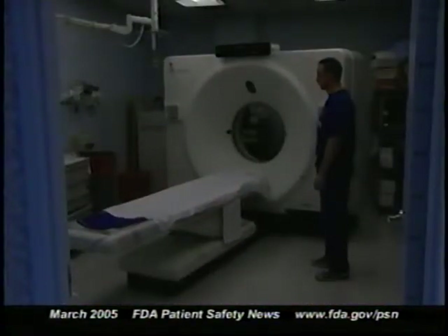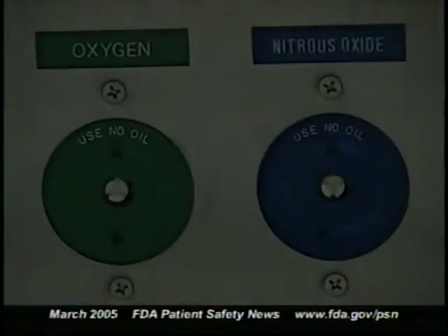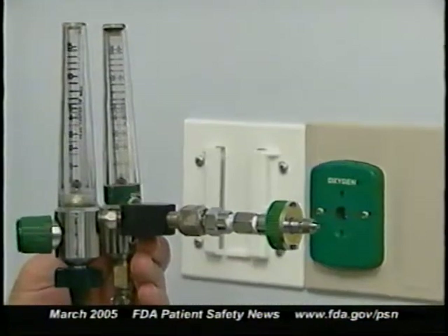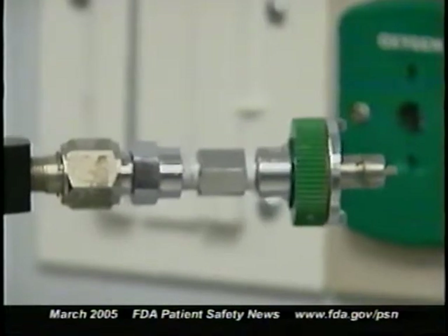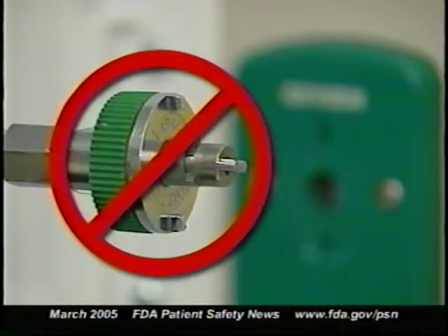Two factors played a part in this incident. First, because the room was dimly lit in preparation for a CT scan, the technician wasn't able to distinguish the blue color of the nitrous oxide connector from the green color of the oxygen connector. Second, the pin index safety system on the oxygen flow meter was broken at the time. Since the pin system is designed to prevent incorrect connections, a flow meter with a broken or missing pin should never be used.